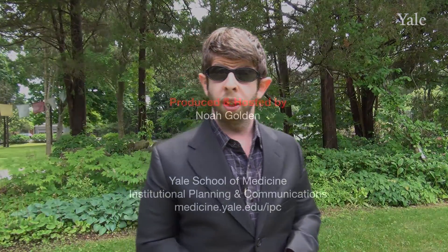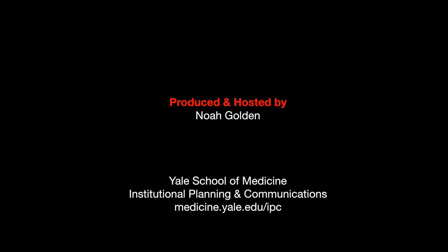Till next month, for the Yale School of Medicine, I'm Noah Golden. I'm really sorry for using the word moist.